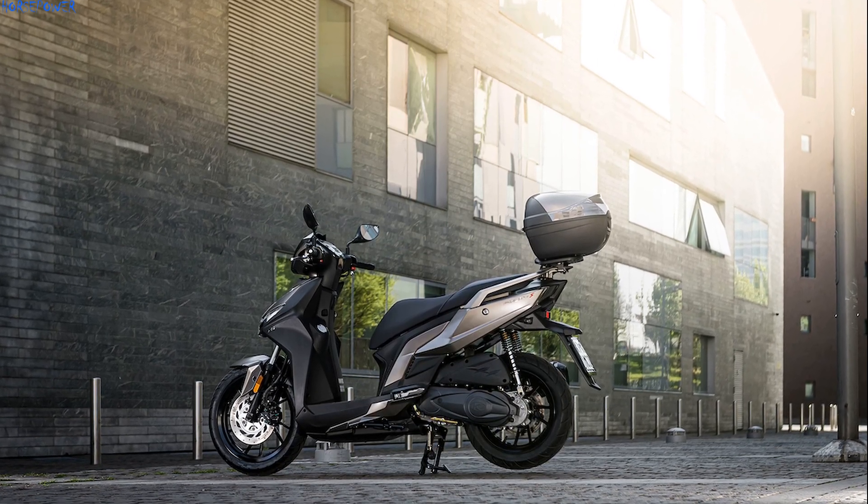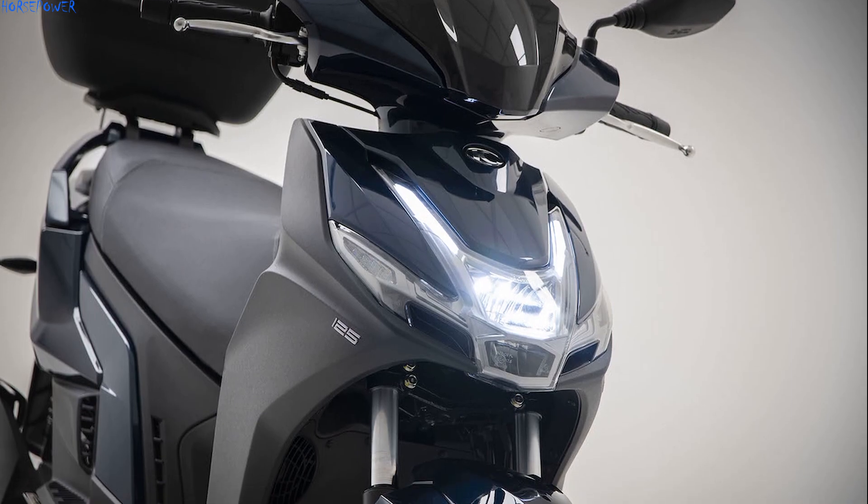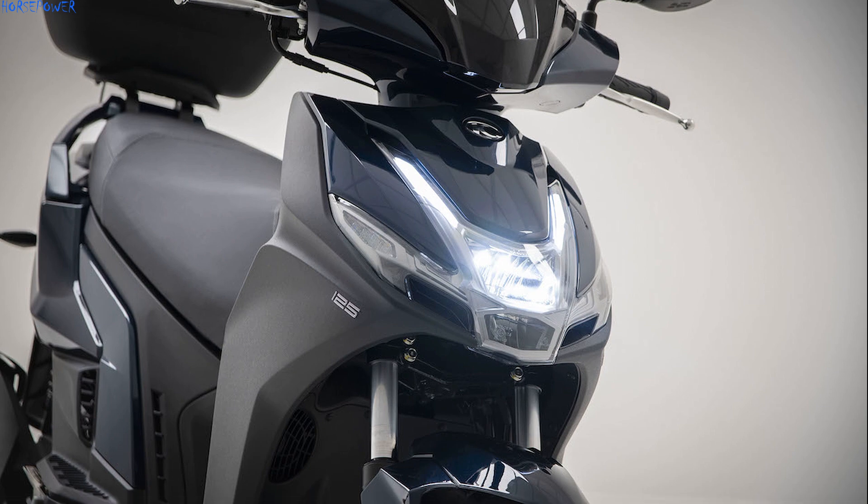The look of the new Agility S125i becomes more modern, with a new full-LED headlight at the front and updated fairings, while the five split-spoke wheels also change.